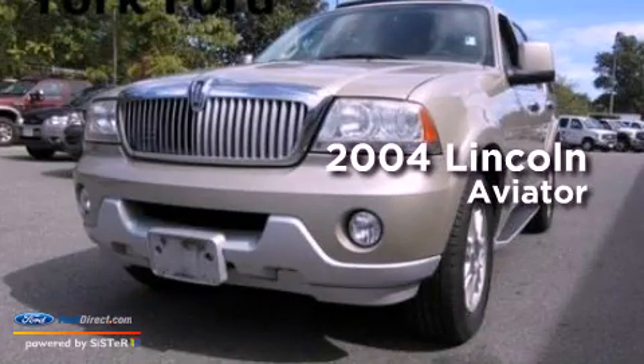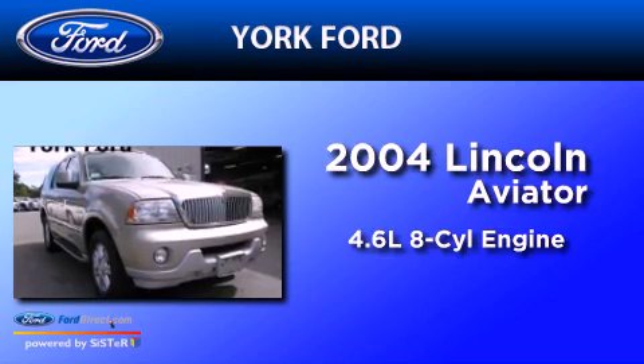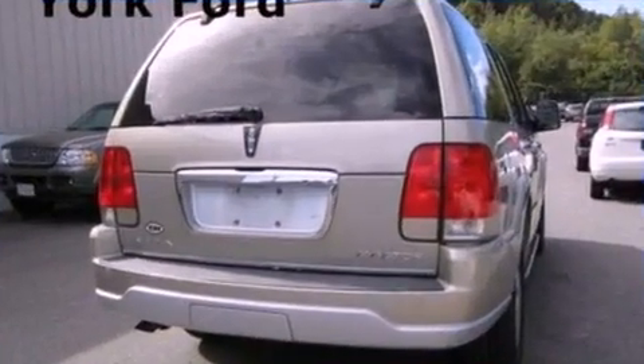This is a 2004 Lincoln Aviator. It has a 4.6-liter, eight-cylinder engine, a five-speed automatic transmission, and all-wheel drive.